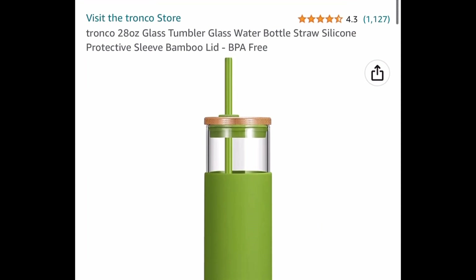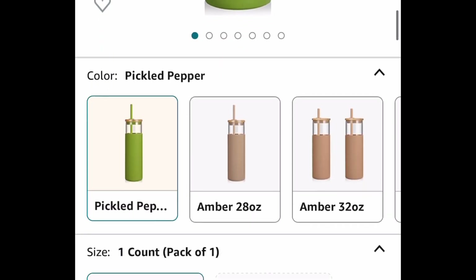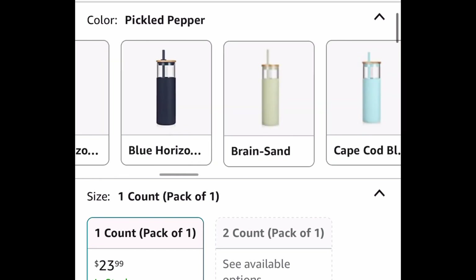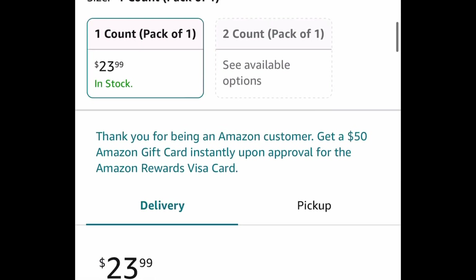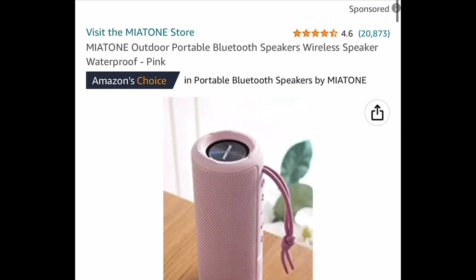Here we have these glass tumblers and they come with a silicone protective sleeve, a straw, and a bamboo lid. You can choose from a one-pack or a two-pack, and in sizes 28 or 32 ounce. The lowest you can get it for is $9.60 — you're going to save 60% regardless with the code.